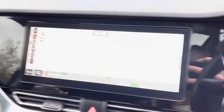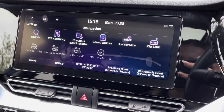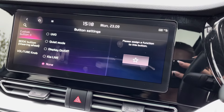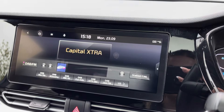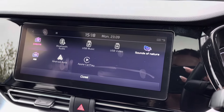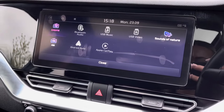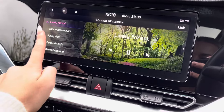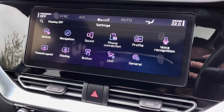We have got advanced technology in this Kia with a large touchscreen display with many functions such as the navigation system. We've got many different types of radio stations as well as Bluetooth connectivity so that you can listen to your personal songs. We've got integrated Android Auto and Apple CarPlay, and a nice benefit of sounds of nature that you can pick from if you don't want to listen to any music.